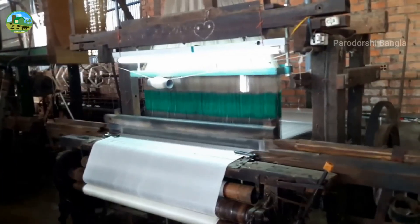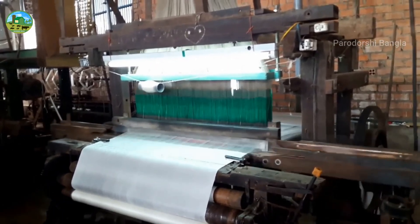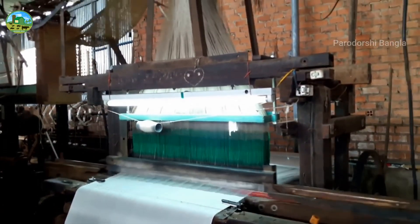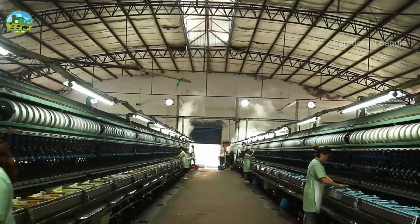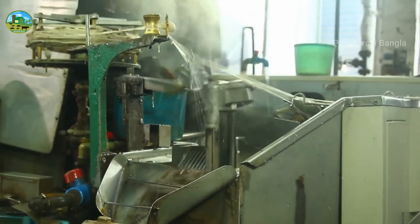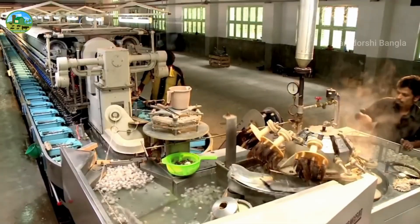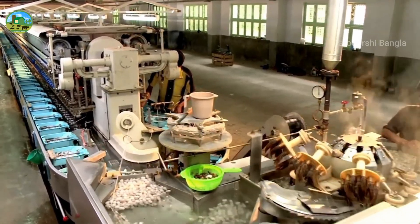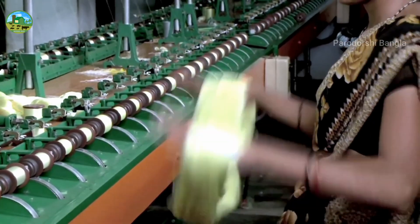Boiling softens the cocoon's silk protein, called sericin, and separates the fibers, making it easier to remove the thread from the cocoon. After boiling in hot water, the silk thread from the cocoon is pulled out by hand or with a special machine. This process is called reeling. About 300 to 900 meters of yarn is obtained from a single cocoon.